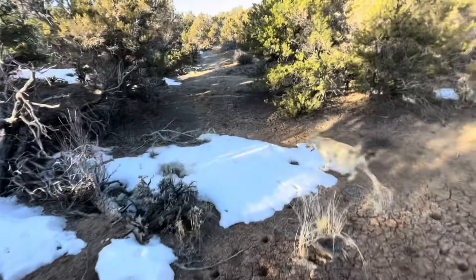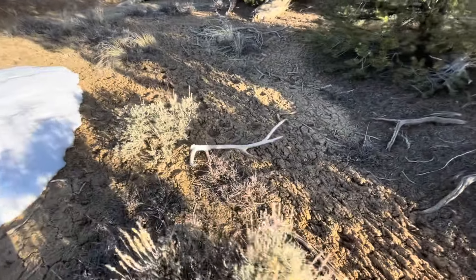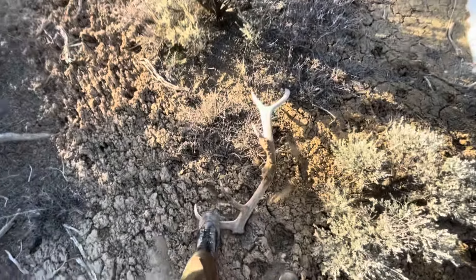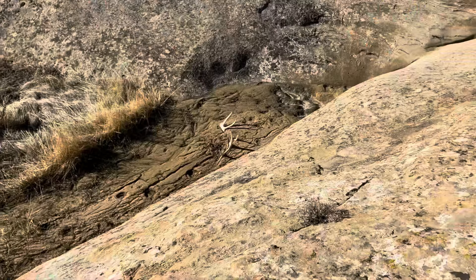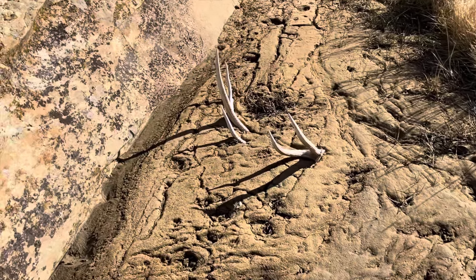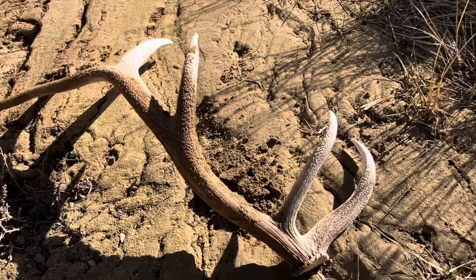A few minutes later, I'm aboard with another one. Got an elk shed this time, so we'll turn it around and show it to you. Just messing around, kind of walking down this way, playing with the dog, looked over to my right and got a nice shed. That is a great start to the hike this morning. Looks like a hard white — and yeah, it's a good hard white.